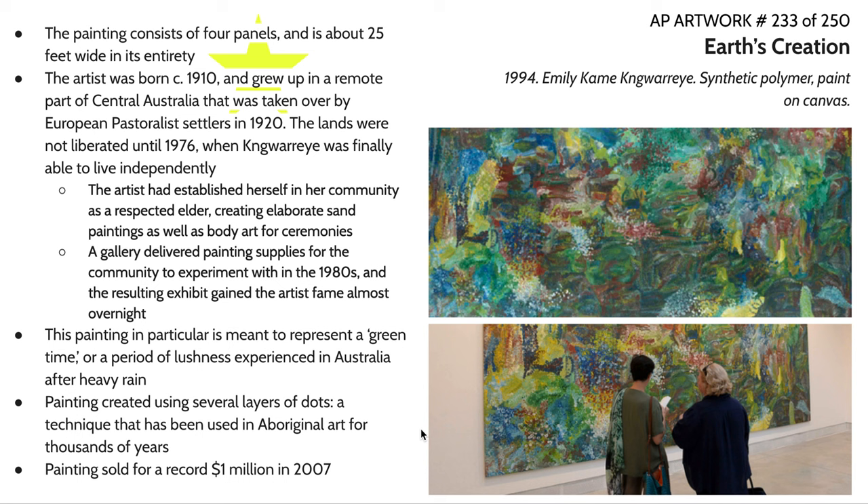This painting, Earth's Creation, actually sold for a record one million dollars in 2007. The painting consists of four panels and the entire piece is about 25 feet wide in its entirety. You'll probably notice a lot of similarities to the expressionist movement that was happening in the West around the early 20th century.